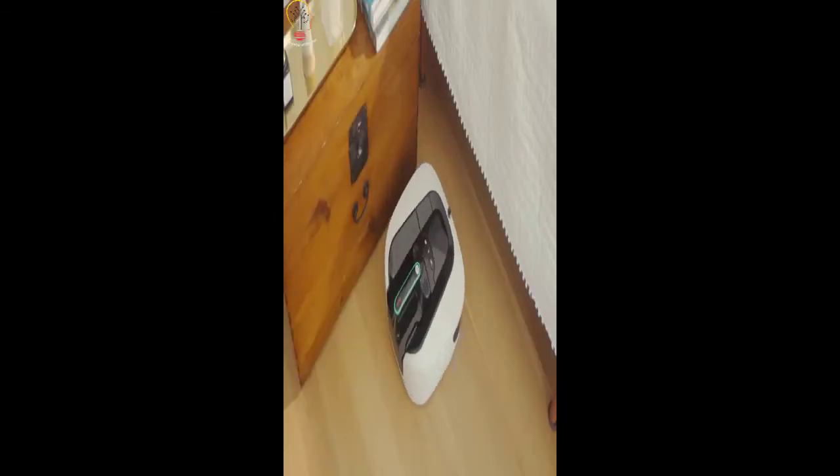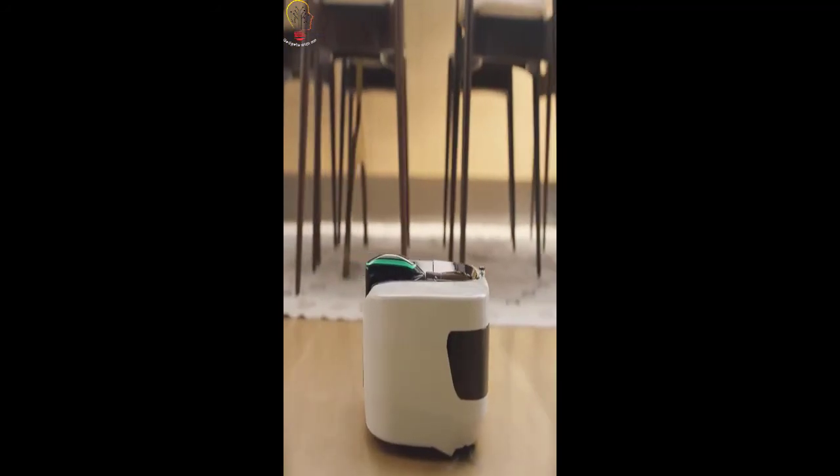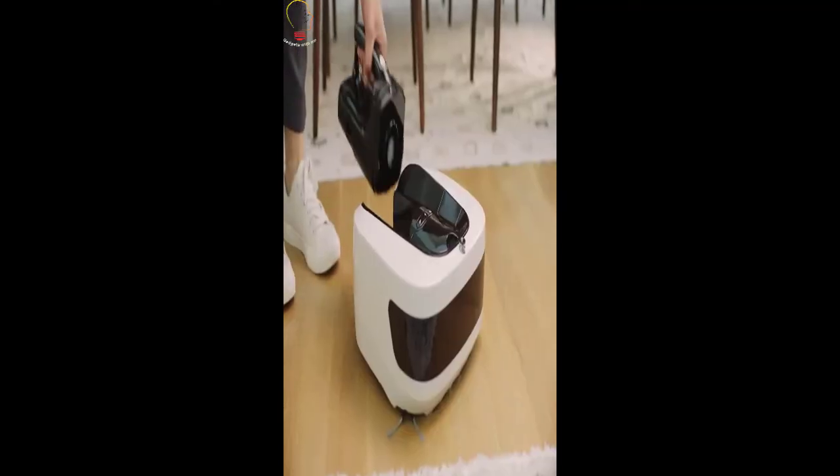Together, they make all-over cleaning less of a chore. It's a robot for the everyday and a handheld for the here and there. Two types of clean in one machine.